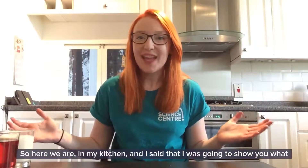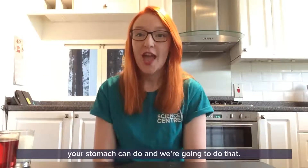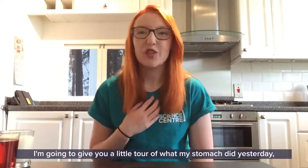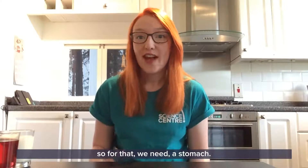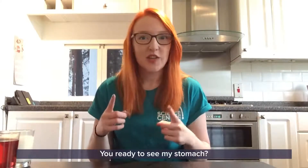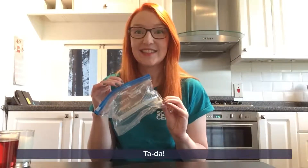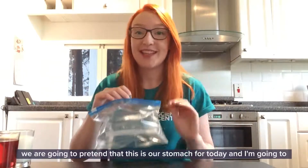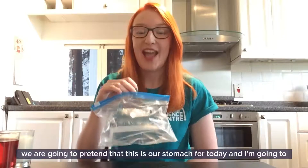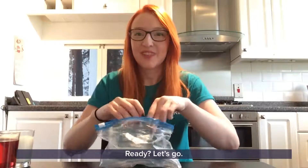Here we are in my kitchen, and I'm going to show you what your stomach can do. I'm going to give you a little tour of what my stomach did yesterday. So for that we need a stomach - you ready to see my stomach? Ta-da! Okay, yes, it is just a plastic bag, but we are going to pretend that this is our stomach today, and I'm going to show you all of the food that went into my stomach yesterday.